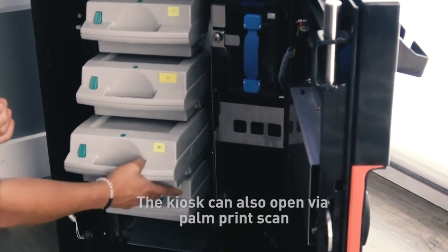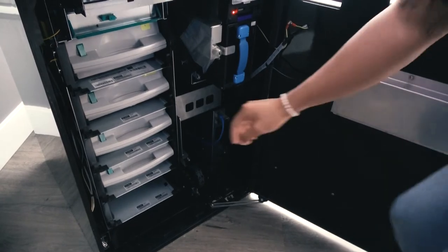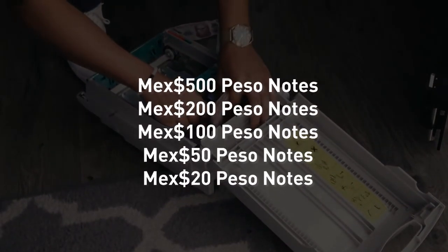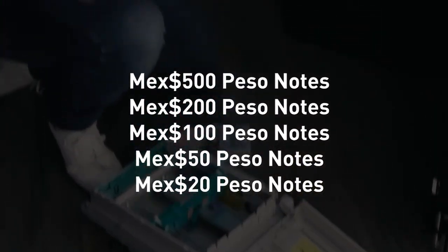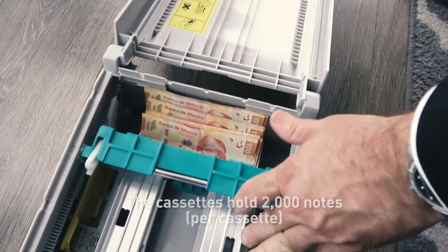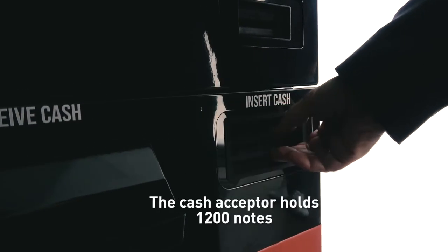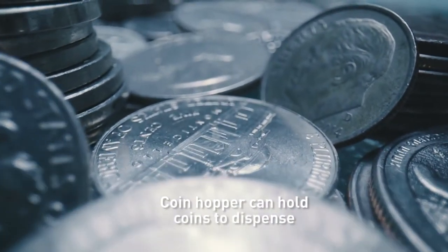The kiosk can also open via palm print scan. The dispenser comes in five denominations for peso payout: $500 peso notes, $200 peso notes, $100 peso notes, $50 peso notes, and $20 peso notes. The cassettes hold 2,000 notes per cassette. The cash acceptor holds 1,200 notes, and the coin hopper can hold coins to dispense.